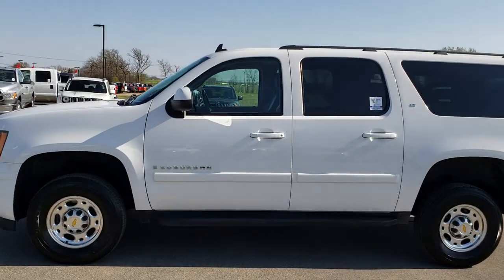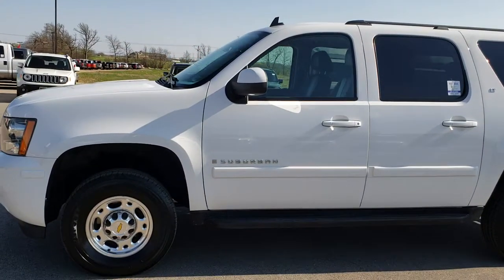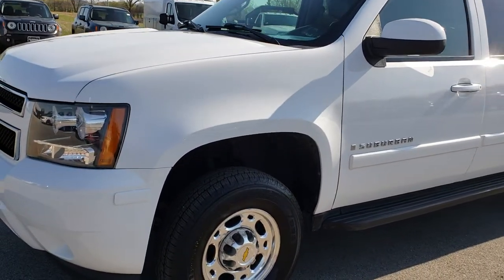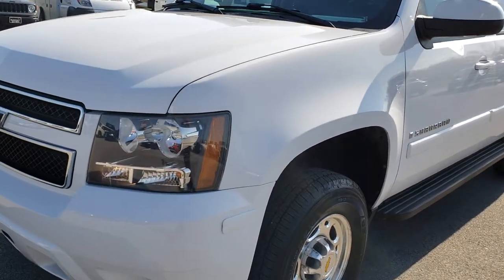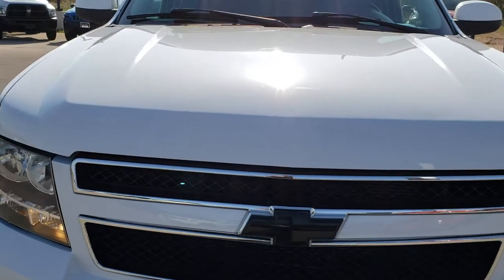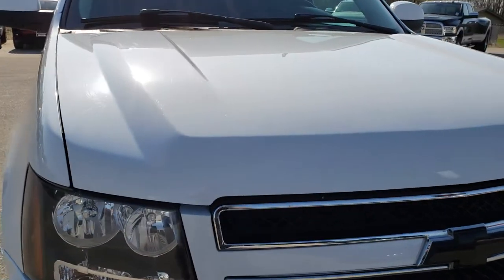This is stock number 9525. We are here at Summit Automotive in Fond du Lac, Wisconsin — your new and used SUV headquarters. Today we are checking out this super clean 2007 Chevy Suburban 2500.